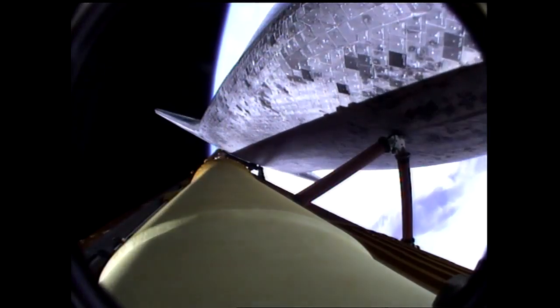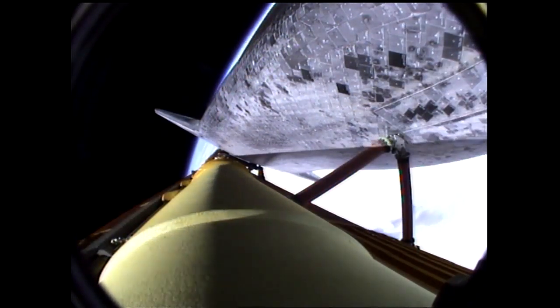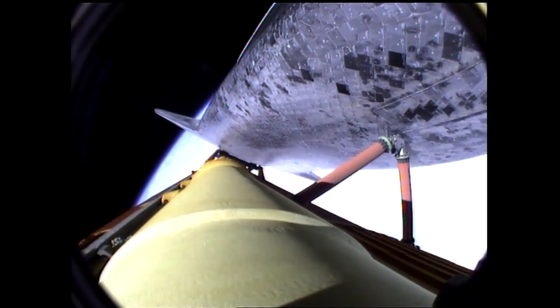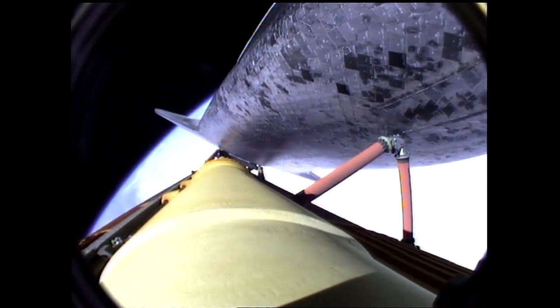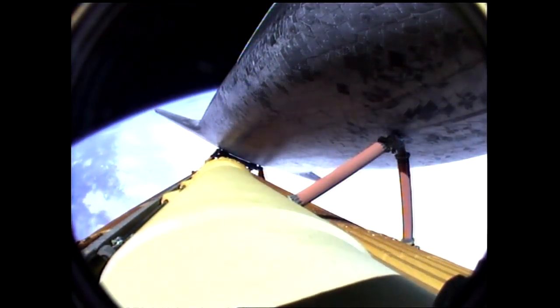The guidance officer here in Mission Control confirms that the computers are commanding the main engines to swivel. Single engine, Zaragoza 104. Single engine, Zaragoza 104. Single engine, Zaragoza 104. We've rolled to a heads-up position now, providing better communications to the tracking and data relay satellite system as Atlantis heads uphill. Six minutes, 20 seconds into the flight.